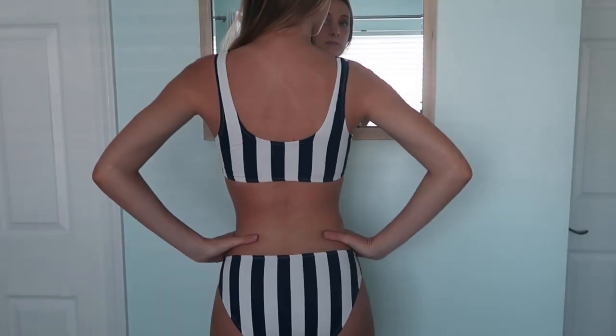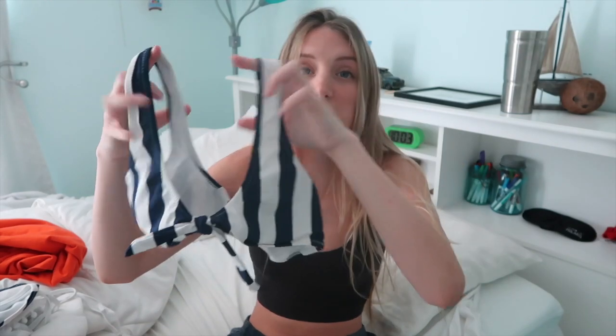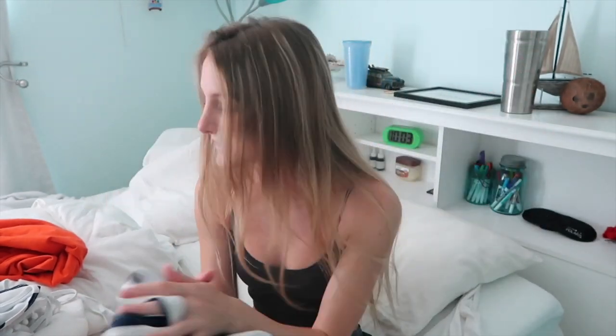The second bathing suit I got was this striped blue and white one. It has plain bottoms which are pretty full coverage, which is nice for beach days out with the family. The top is this sports bra-looking style and then it has a tie that you put in the middle, so you can either wear it without the tie or tie it together to make it super girly and cute.